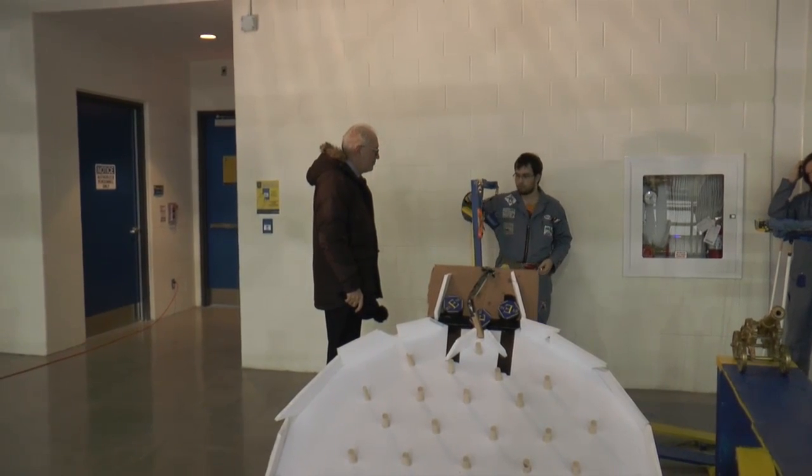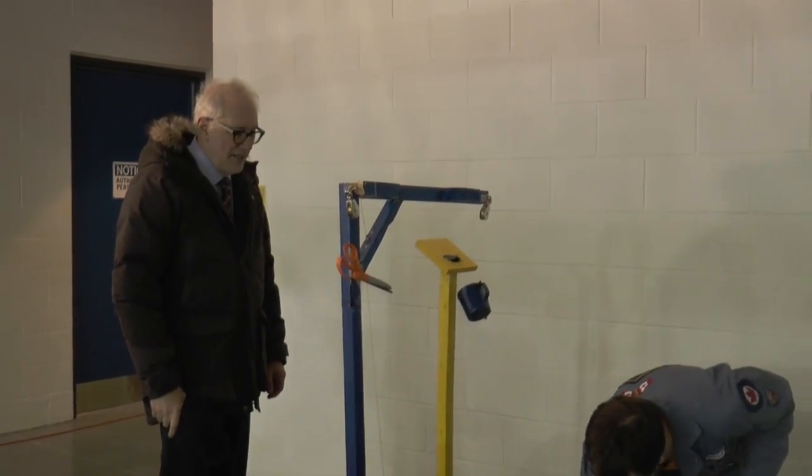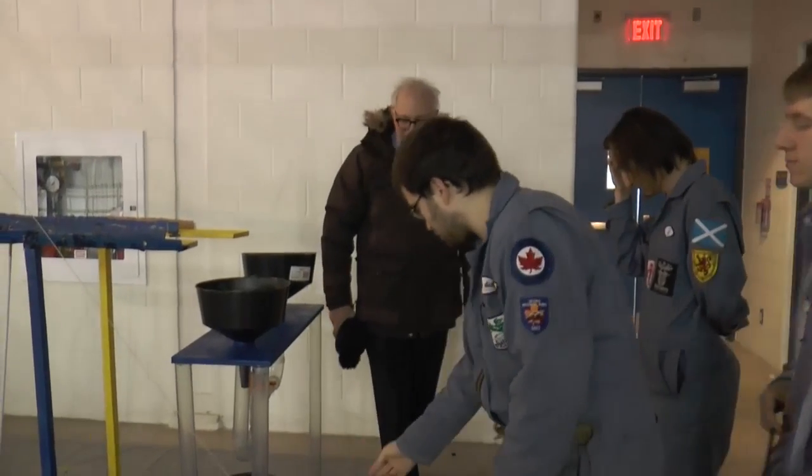Ryerson President Sheldon Levy stopped by to make sure the engineers had everything they needed to complete their machine. He seemed pleased with their progress.